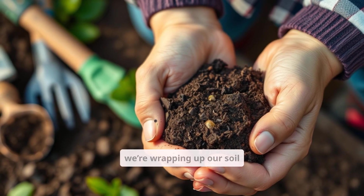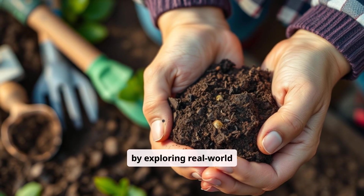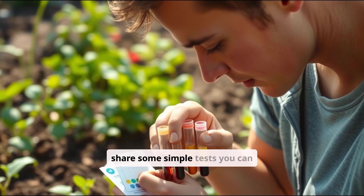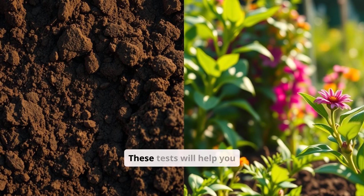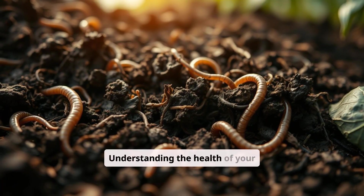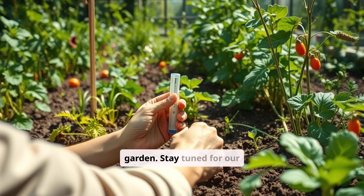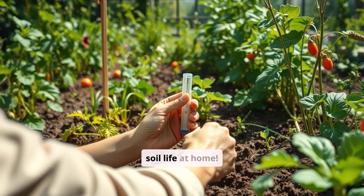In the next episode, we're wrapping up our soil microbiology miniseries by exploring real-world techniques to test and monitor soil life at home. I'll share some simple tests you can do to see just how alive your soil really is. These tests will help you assess the health of your soil and identify areas for improvement. Understanding the health of your soil is crucial for creating a thriving garden, so stay tuned for our next episode.